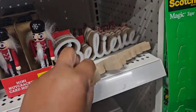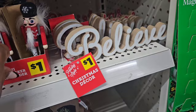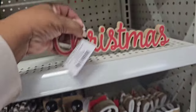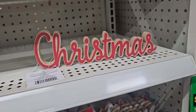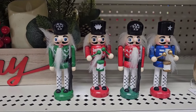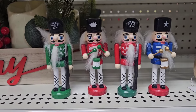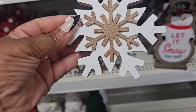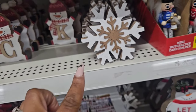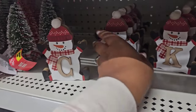They have these one-dollar decor signs — one says 'Believe' and another says 'Christmas.' If you don't have a lot of space, you can go smaller with these mini one-dollar nutcrackers. Here are four different varieties. They also have tabletop one-dollar snowflakes, and these monogram snowmen — how cute are these!